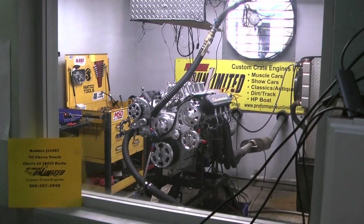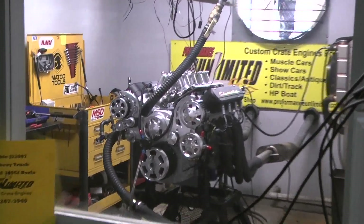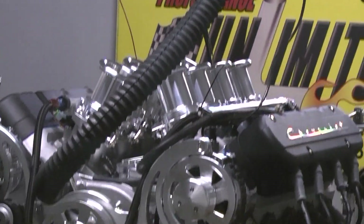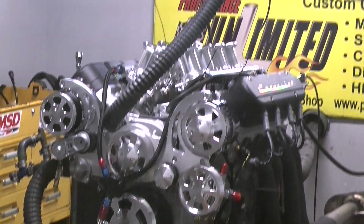Okay, Robbie, I got your 54 Chevy truck engine here. Got this gorgeous LS 376 cubic inch with the borderless injection on it. I'm going to fire it up, give you a run demo.